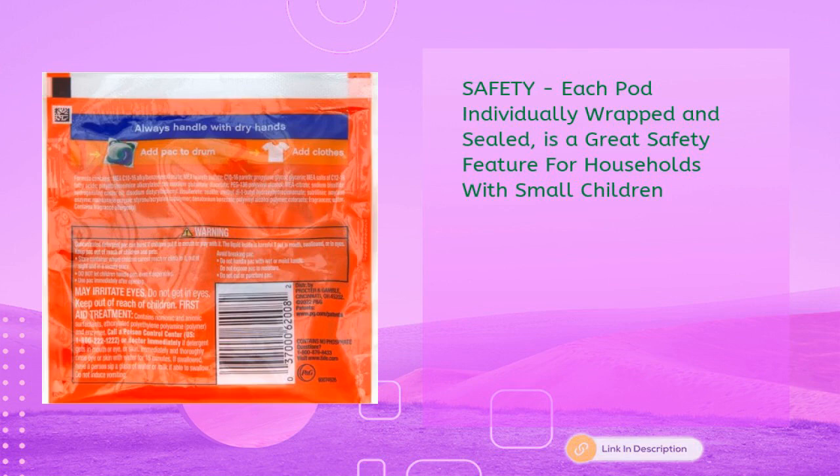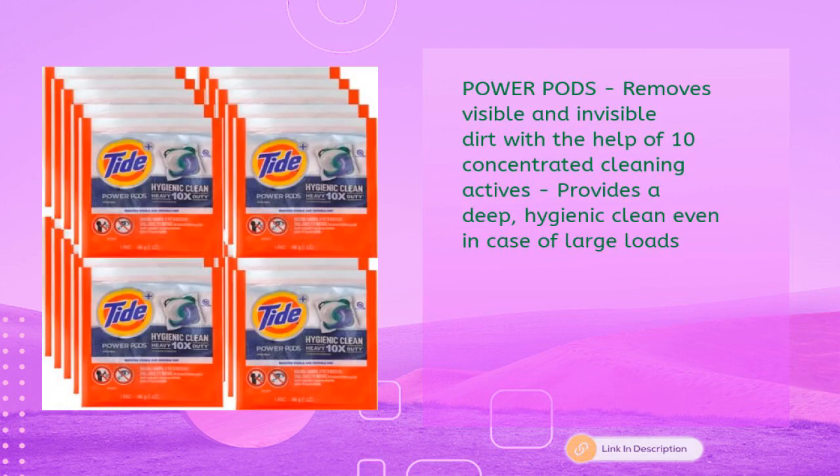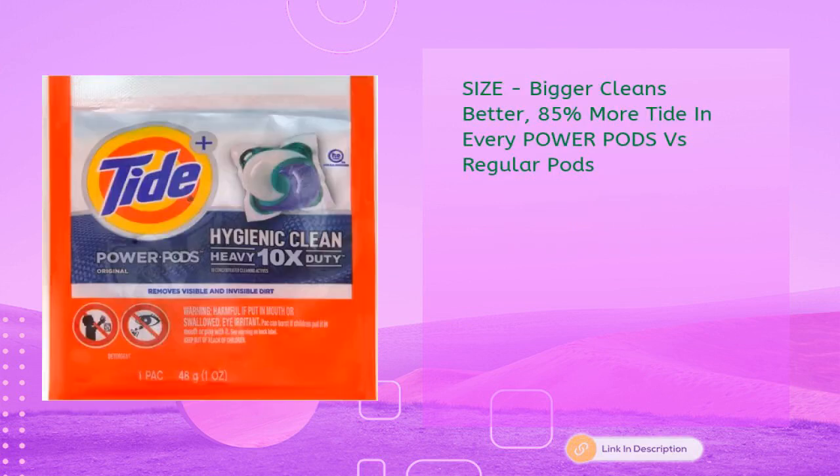Each pod individually wrapped and sealed is a great safety feature for households with small children. Innovative laundry capsule technology gets between the fibers to clean hidden dirt. Power Pods remove visible and invisible dirt with 10 concentrated cleaning actives, providing a deep hygienic clean even for large loads. 85% more tide in every Power Pod versus regular pods.